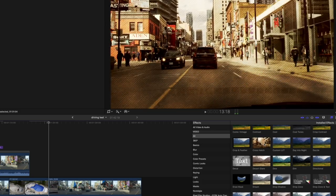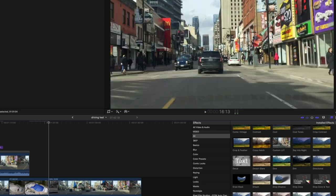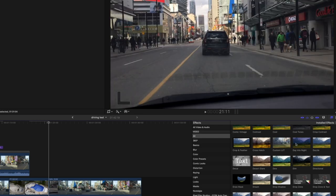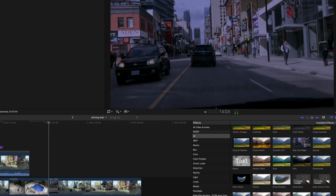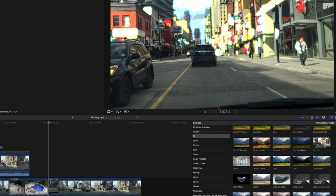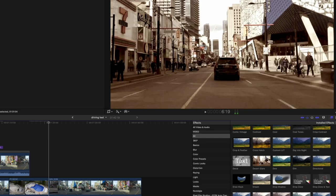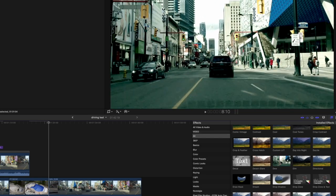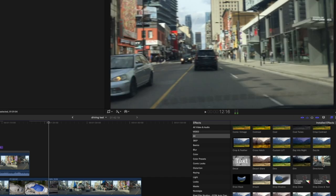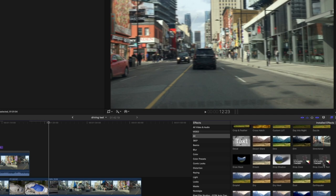Crosshatched — we can lose that. Custom LUT — you apply your LUT by selecting this and dragging it onto your footage. Day into night — yes, the classic day into night. Dazzle — I don't know. Desert glare, Dew, Dim, Directional — I don't know what that is, kind of lose that.